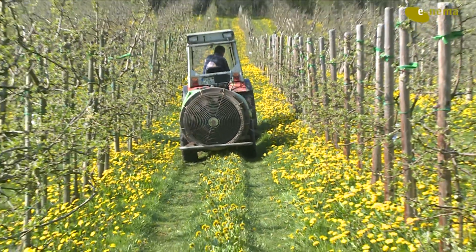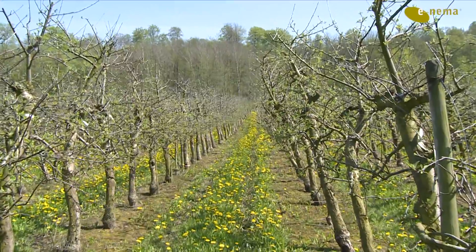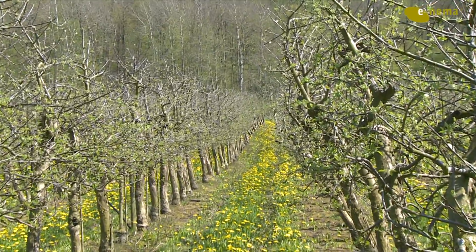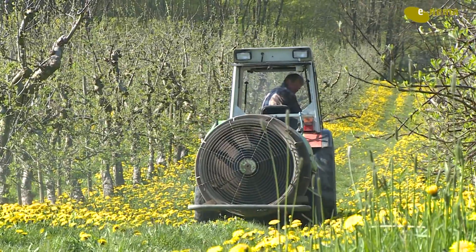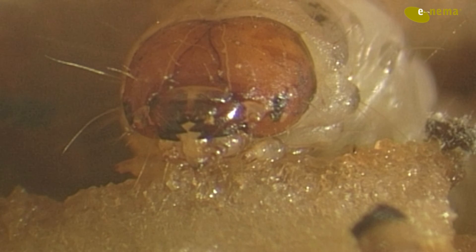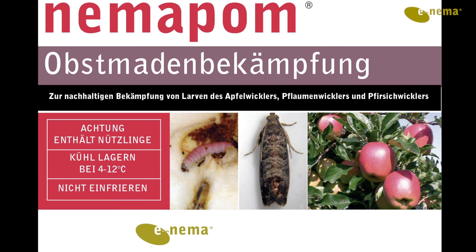What are the advantages of using Nimmapom? First, if a high level of damage is recorded at harvest, Nimmapom can still be used over a long period of time until larvae pupate in spring. Second, Nimmapom reduces the spring population by 50 to 80 percent, supporting mating disruption with pheromones, which is successful only at low population density. The same is true for SIT — sterile insect technology. Third, Nimmapom can be used to prevent resistance development in resistance management. And fourth, small scars due to stopped infections are prevented by the use of Nimmapom. Nimmapom: an excellent solution for IPM in fruit orchards.